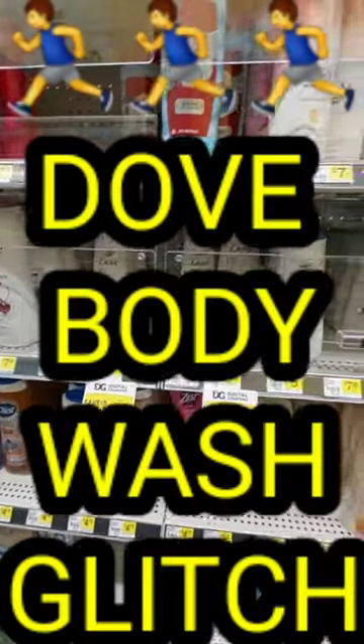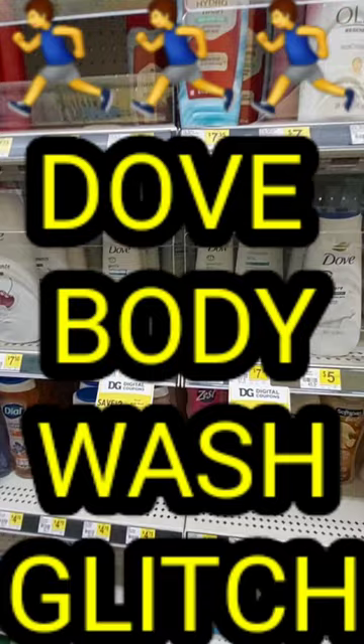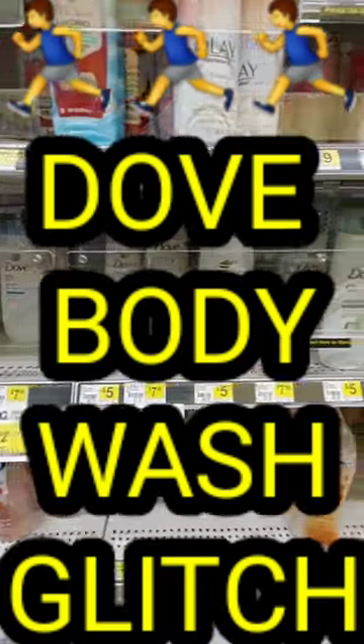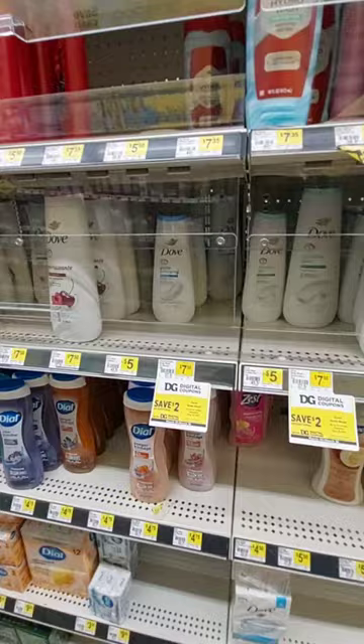Hello, hello, hello. It's Nicole. Nicole is making it happen. Guys, get to Dollar General because guess what? We have a glitch on the Dove body wash.